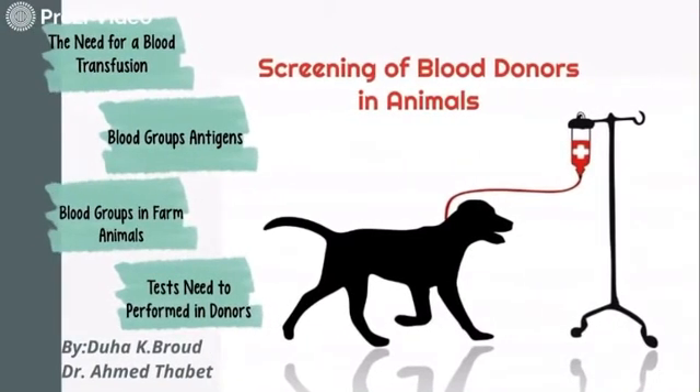Assalamu alaikum. Doha Khalil Baroud speaking. Welcome again to my second presentation video. In this presentation I'm going to focus on blood transfusion medicine, specially screening of blood donors in animals. We will deal with four main points: the need for blood transfusion, blood groups, antigen blood groups in farm animals, and last but not least, tests needed to be performed in donor animals.